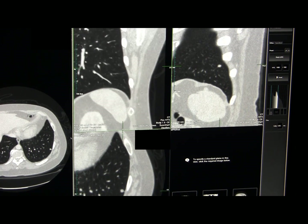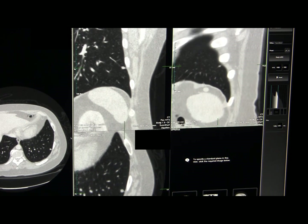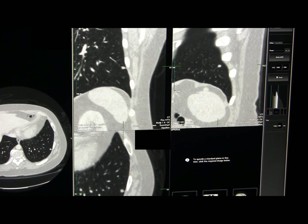If there's metastatic disease in this nodule then this gentleman doesn't get his liver operation. A lesion of this size is too small to be detected reliably at PET-CT, so we're going to have to stick a needle into it.